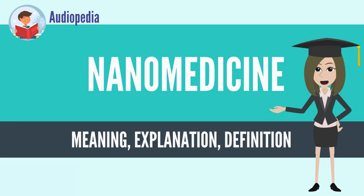Nanomedicine seeks to deliver a valuable set of research tools and clinically useful devices in the near future. The National Nanotechnology Initiative expects new commercial applications in the pharmaceutical industry that may include advanced drug delivery systems, new therapies, and in vivo imaging.